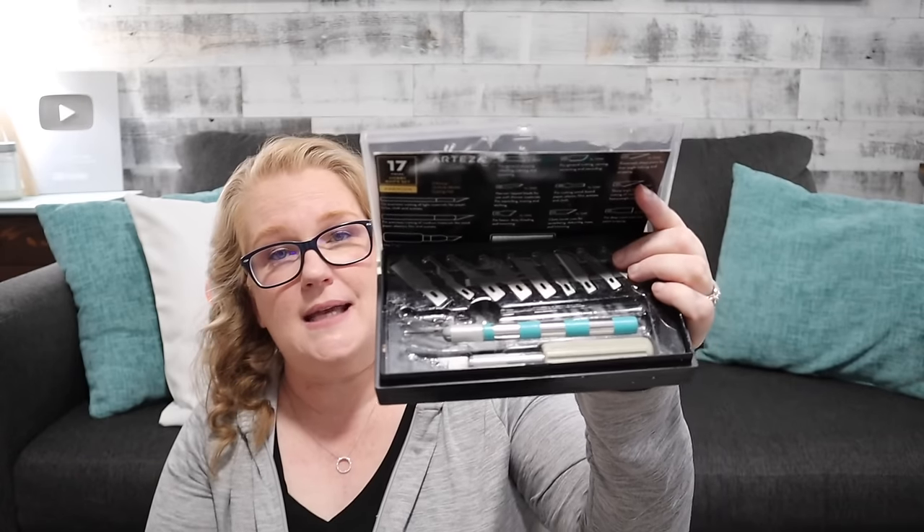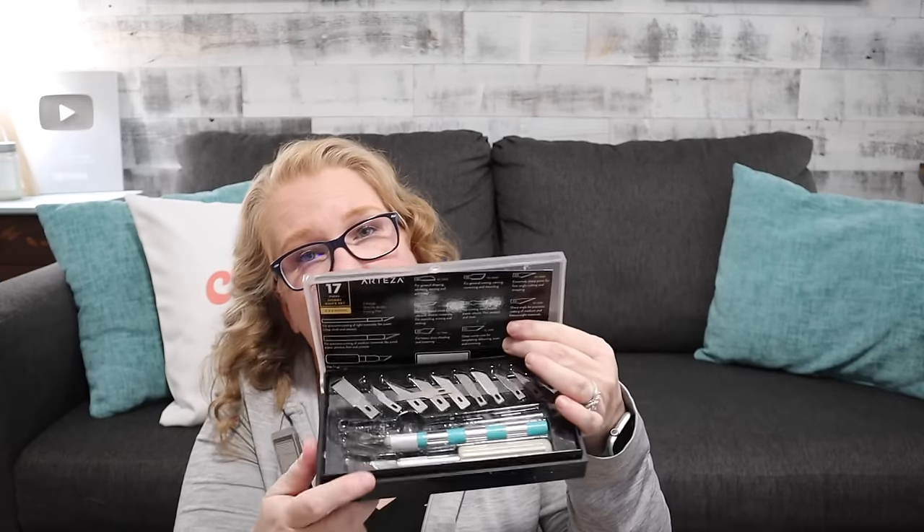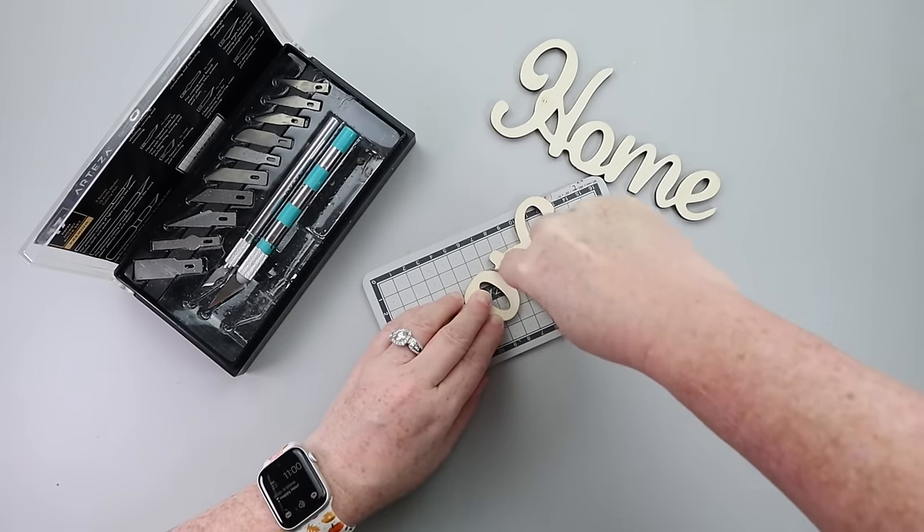The last thing going into my apocalypse bag is my hobby knife set. This one is from Arteza — it's been sold out for a long time, so I found a comparable one with good reviews linked below. What I like about it is it has three different housing sizes so you can put different blades in. For thicker blades you've got a bigger housing. The Arteza one tells you the best uses for each blade, and it came with a cutting board. You can pick up cutting boards from Dollar Tree and make that your designated hobby knife surface.